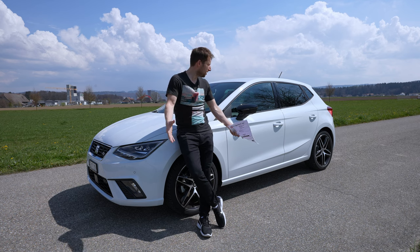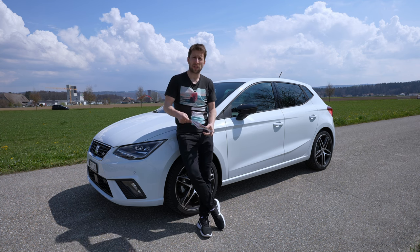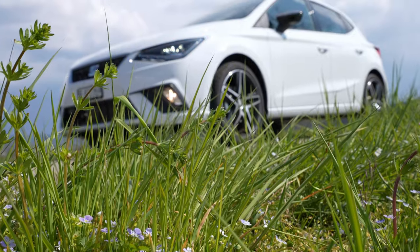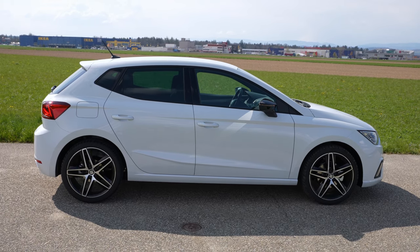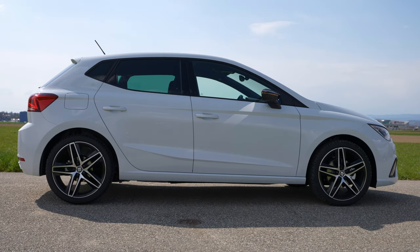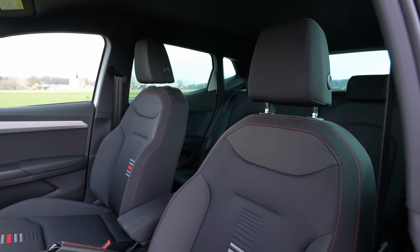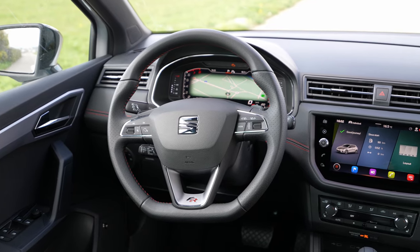Before we start with the review, I want to give you some technical details about this car. This is not a brand new car — it already has 3,500 kilometers on it. It's from 2021. This is the Ibiza Hola FR version, which means it's the top of the line version you can get. You can also add extra options like color and interior features.